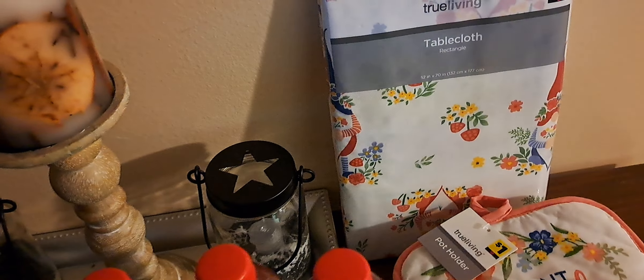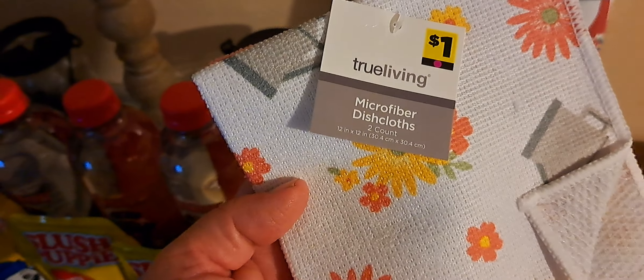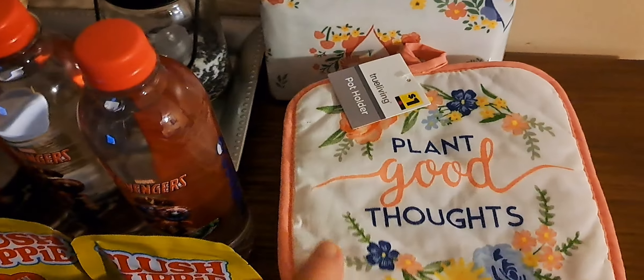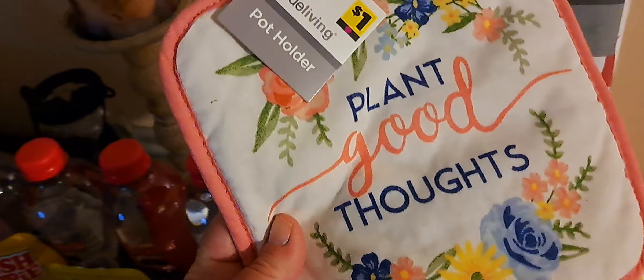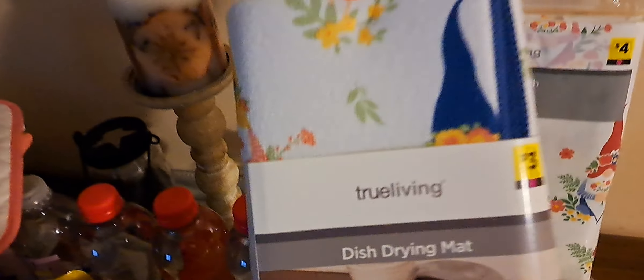So I did get these Waters. They had the Disney Princess and they also had the Avengers. These are spring waters, 16.9 fluid ounces. And these ring up 15 cents. So I just got five of the Princess and four of the Avengers.